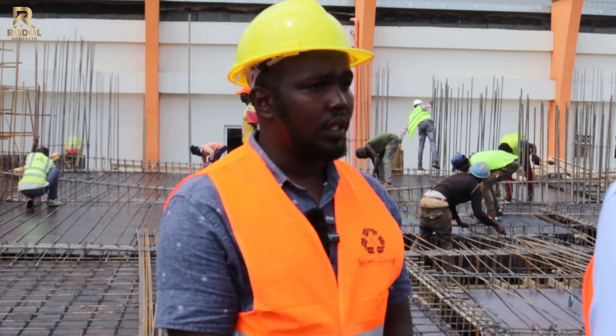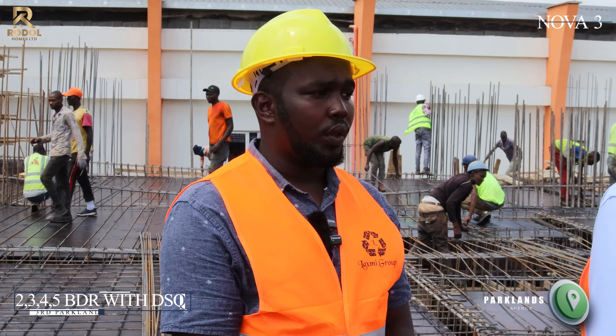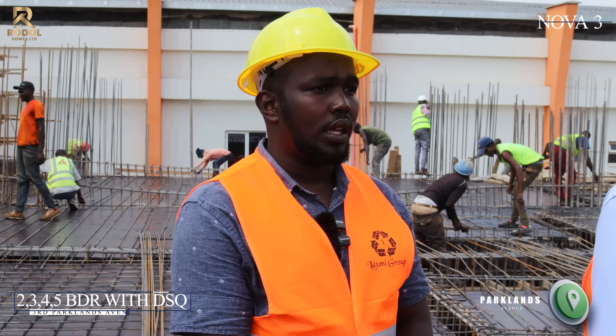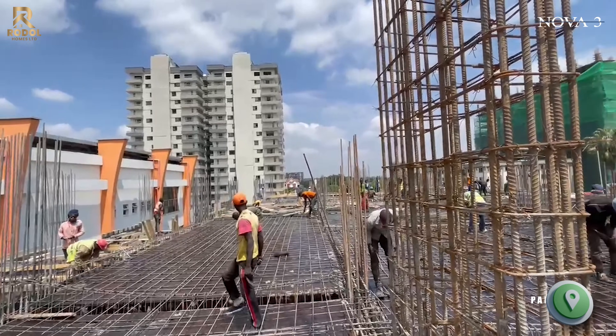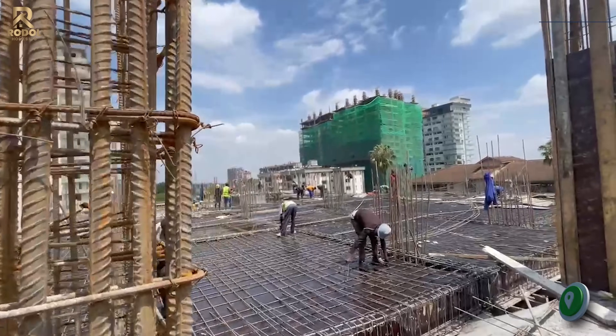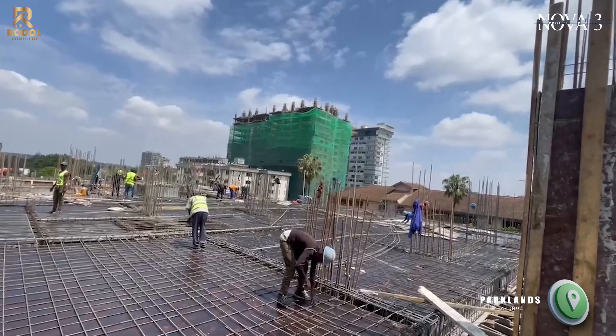Right now, the current progress of work — we are already done with the five bedroom apartments down there, which have two units. Here we are now starting another typical floor which houses the four bedroom, three bedroom, and two bedroom apartments.